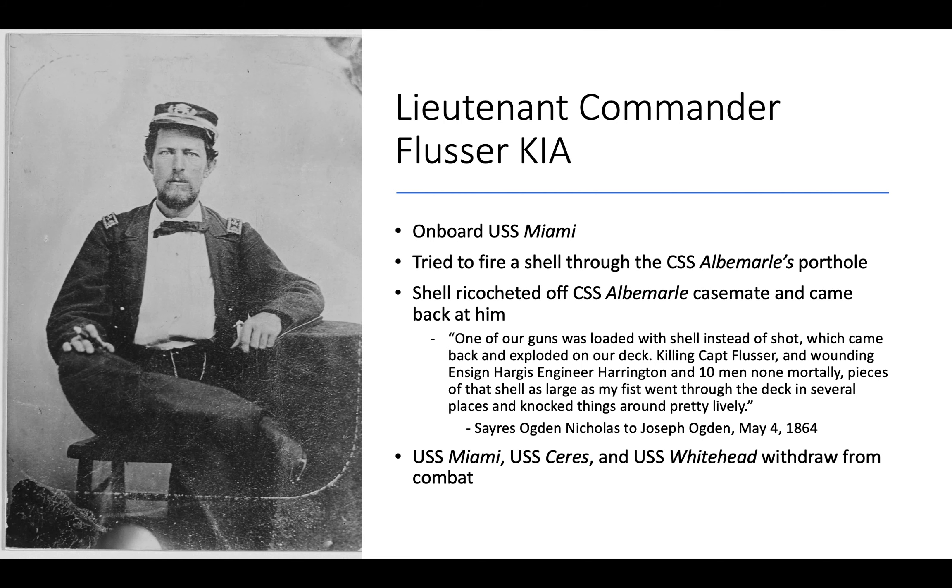Lieutenant Commander Flusser was killed in action during this exchange. He was trying to fire an exploding shell into the CSS Albemarle through one of its portholes, but the shell ricocheted off the Albemarle's casemate and came straight back at him, exploding and tearing him to pieces. Afterwards, the Miami, Ceres, and Whitehead were forced to withdraw from combat.